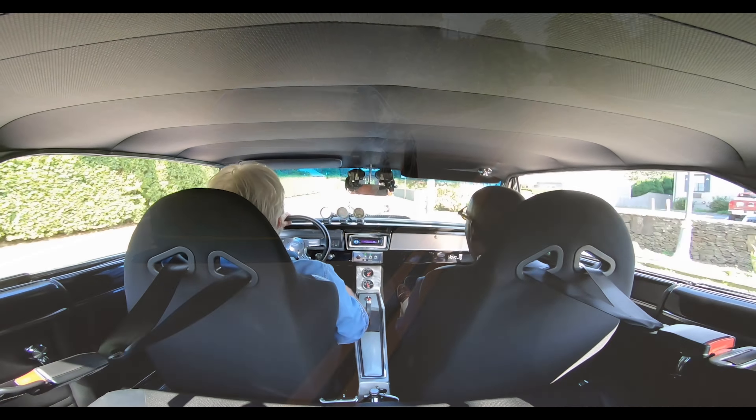Nowadays 600 horsepower is commonplace. I mean, a base Corvette is pretty close to that with 500, and yet 600 horsepower was like 1,000 horsepower is now — it took a lot of work. This is a 327 Chevy engine with a 383 stroker kit in it. It's got a big blower on it, running on racing fuel, and we're getting about three miles per gallon.